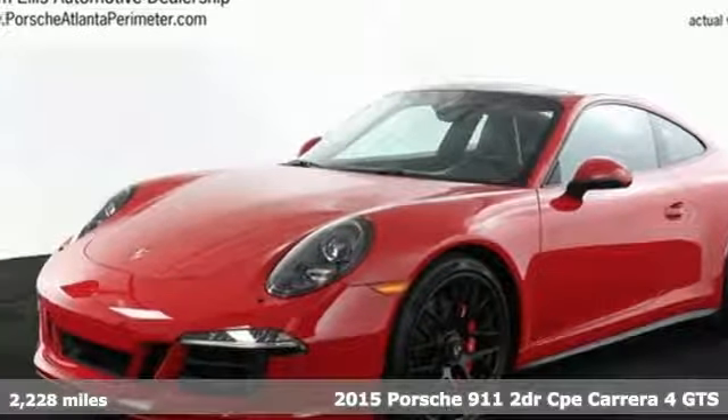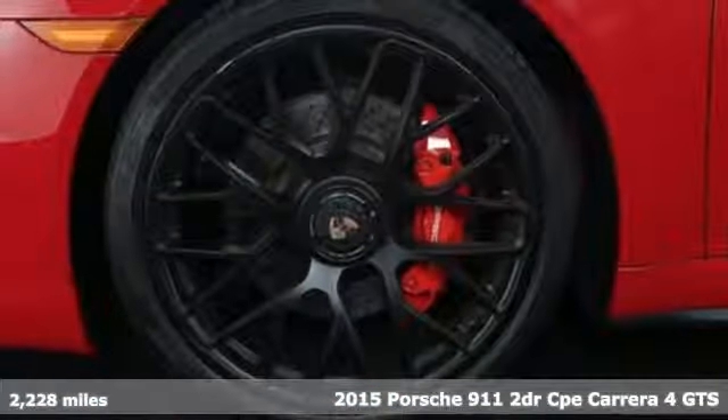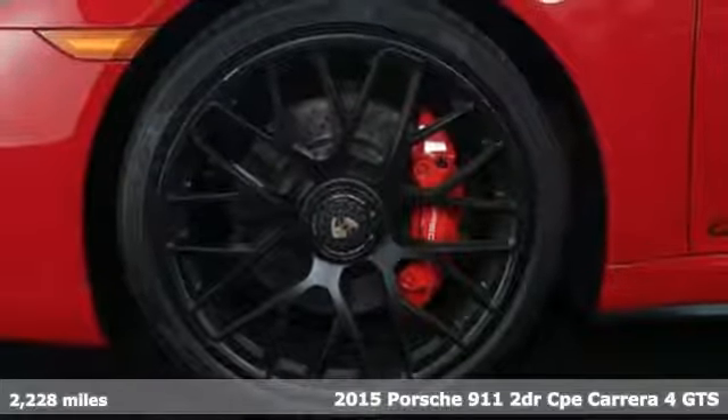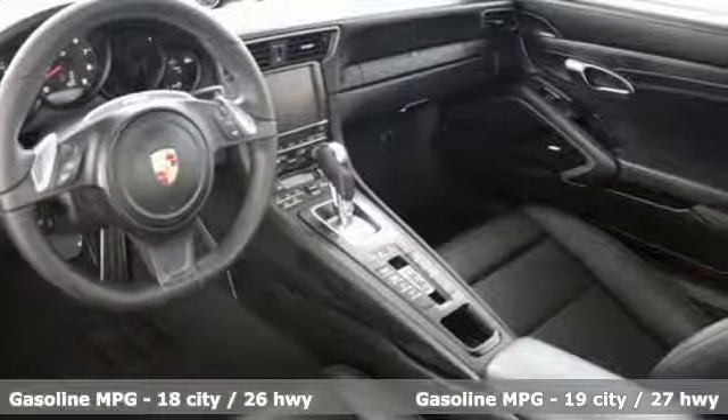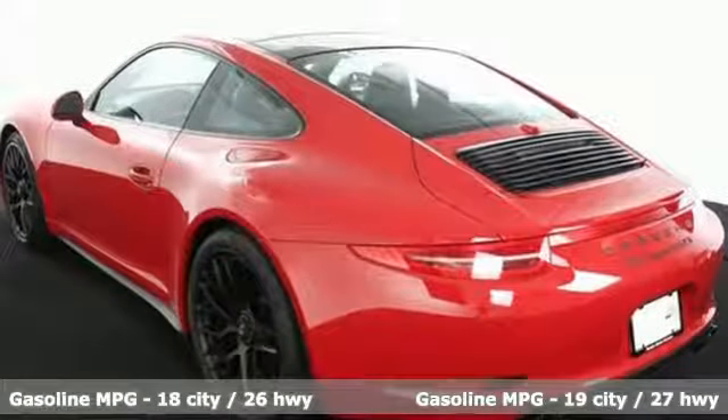It's a 2015 Porsche 911. It has classic looks and a drive that you'll never forget. The H6 engine screams power through the dual exhaust, while the four-wheel suspension helps keep it all under control.